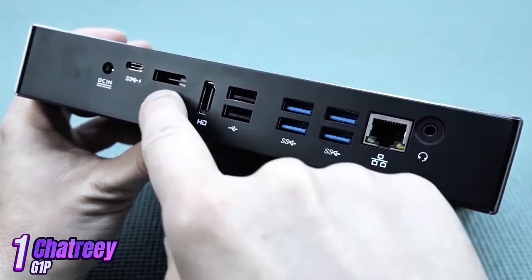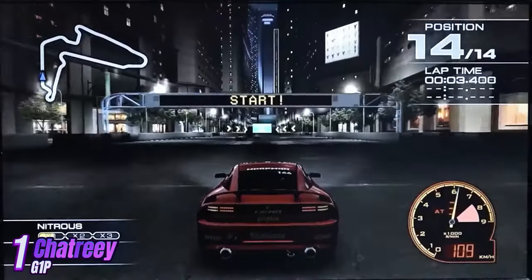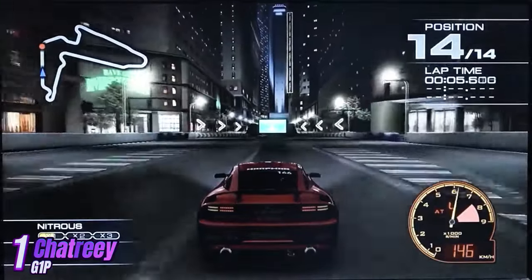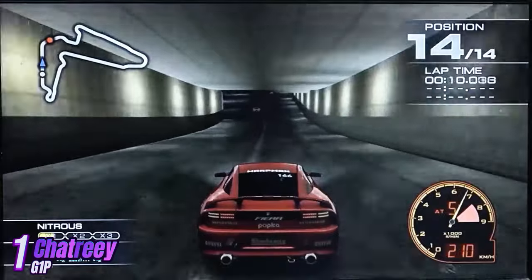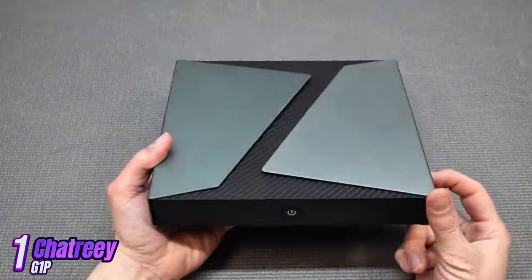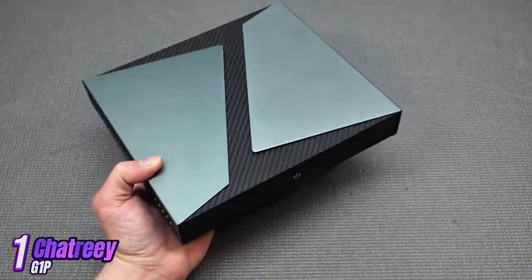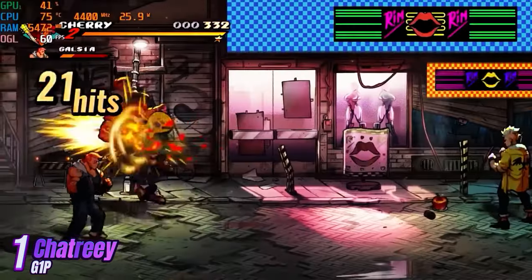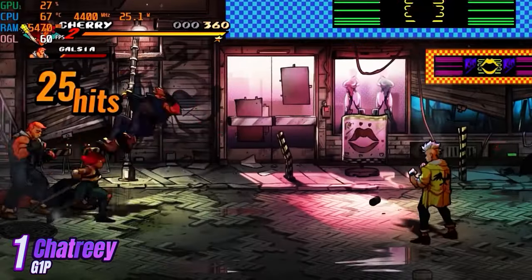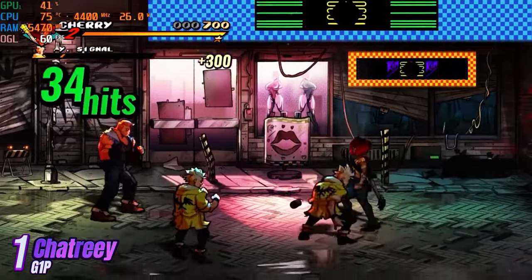Chattery G1 Mini PC features a variety of ports for connecting peripherals, including USB, HDMI, Ethernet, and a memory card slot, making it versatile and easy to use. With 16GB RAM and 512GB SSD storage, you can store large amounts of data and run apps quickly and smoothly. The mini PC also supports memory expansion up to 2TB, making it even more functional.